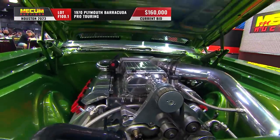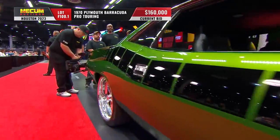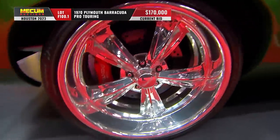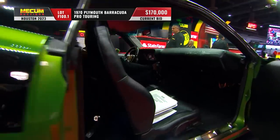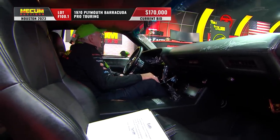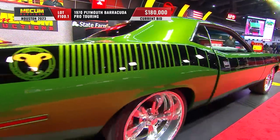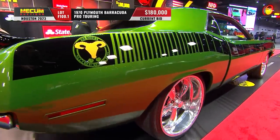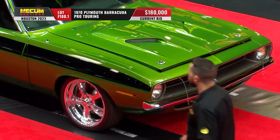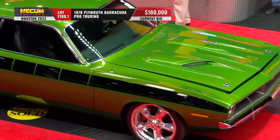They've gone with a four-link rear suspension with adjustable coilover shocks, Wilwood big disc brakes front and rear, vintage air conditioning, and power windows. We're at $170,000 and $175,000 and still climbing. Keep in mind this is a Barracuda, so originally it would have had something less than a 340 — probably was a 318 to begin with.